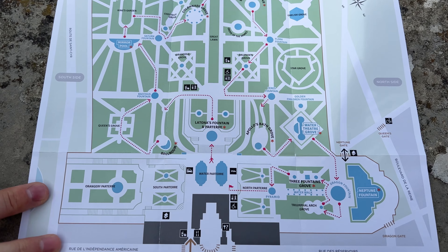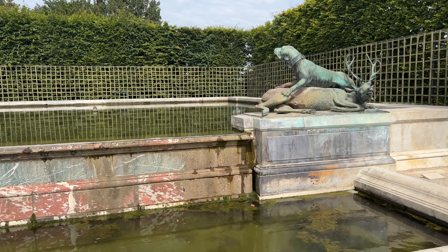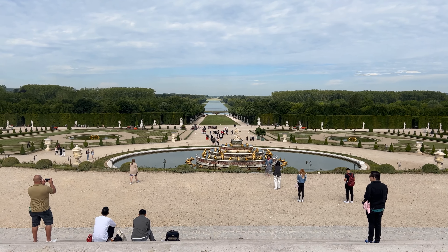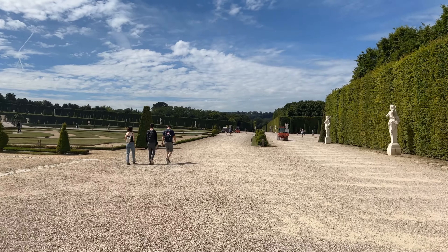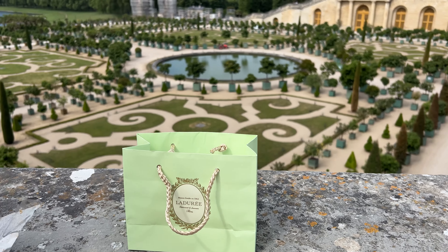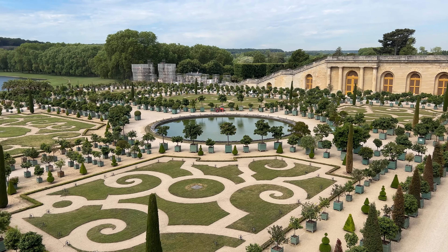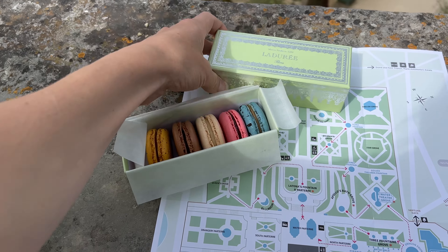We've entered the gardens. These gardens were originally meant to display to the world that the king had power over nature. The structure of power at the time meant it was really important that the king demonstrate he was essentially appointed by God. With that came a god-like power he wanted to exhibit — he had to show he was more than just a normal man.